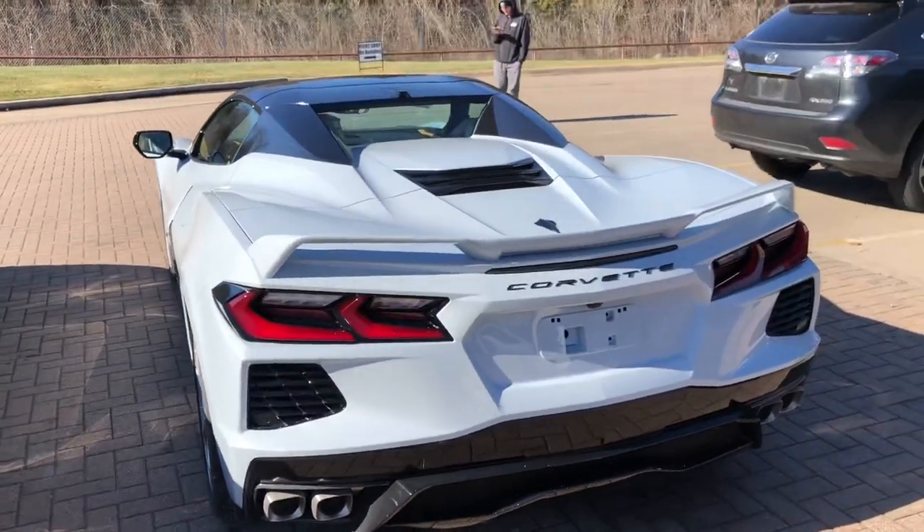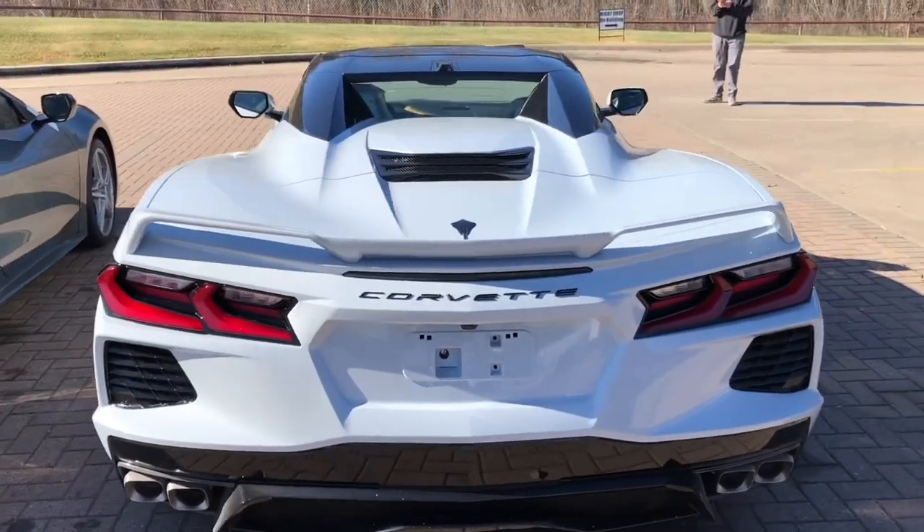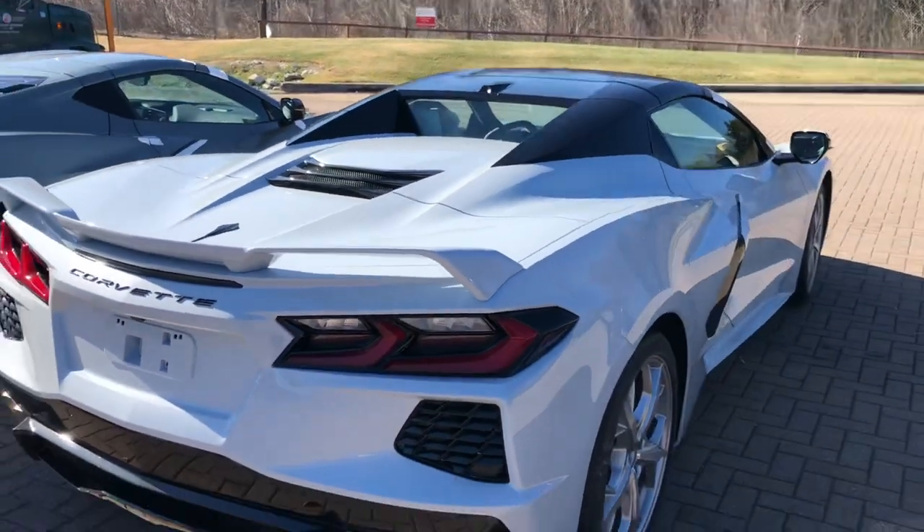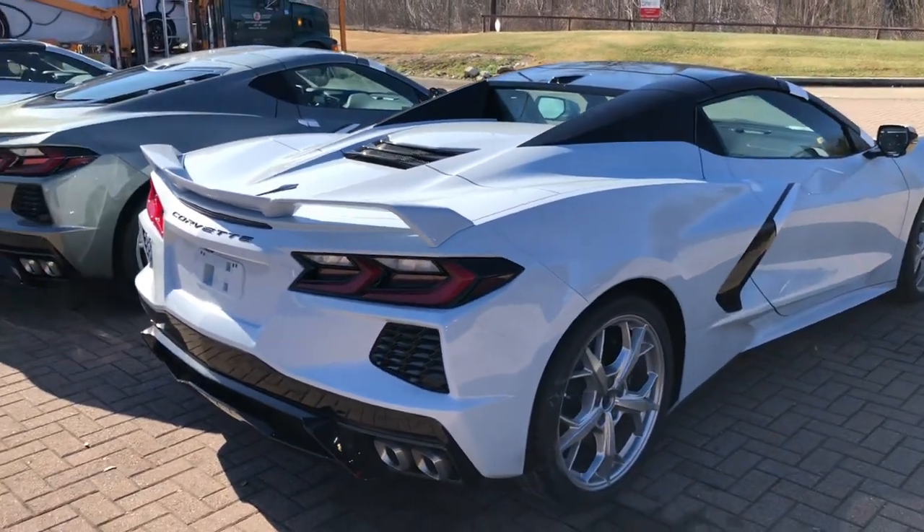Then the Ceramic Matrix Grey Metallic — this is one of my favorite colors to add some decals on: doing the spider stripes, as I like to call them, or the stinger stripes, doing some fender hash marks or something like that.